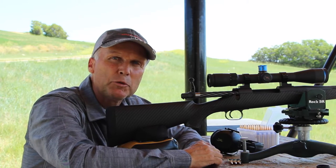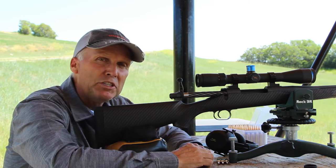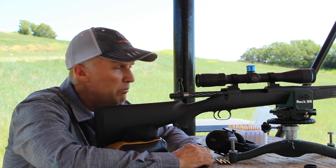Hi, I'm Todd Scholle with Red Rock Precision. We're here at our gun range today. We're going to shoot one of our lightweight sheep rifles, chambered in a 6.5-284, shooting a 130 grain Berger VLD bullet.